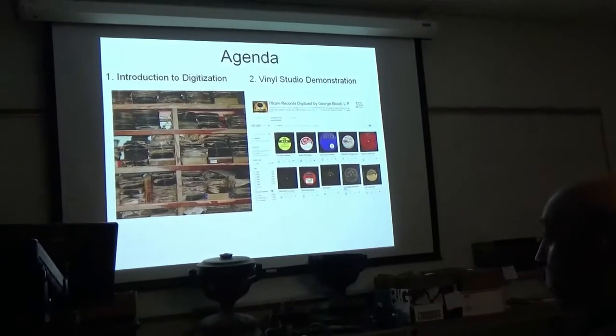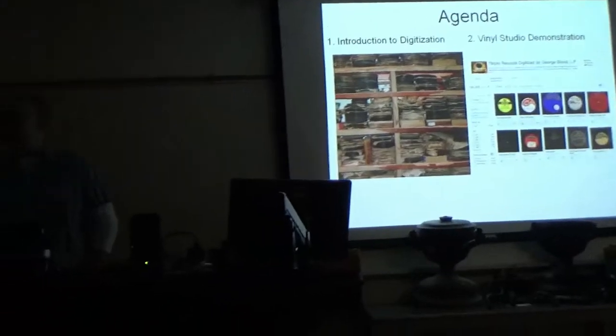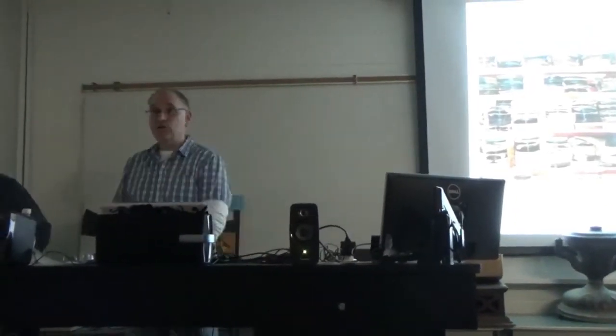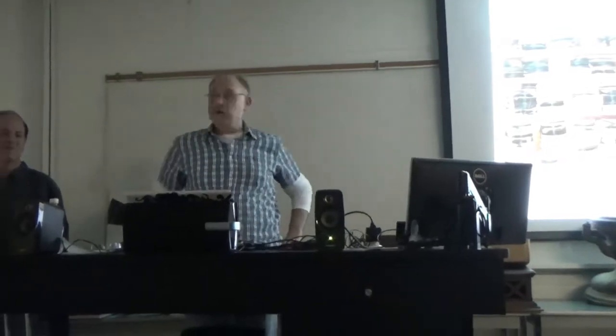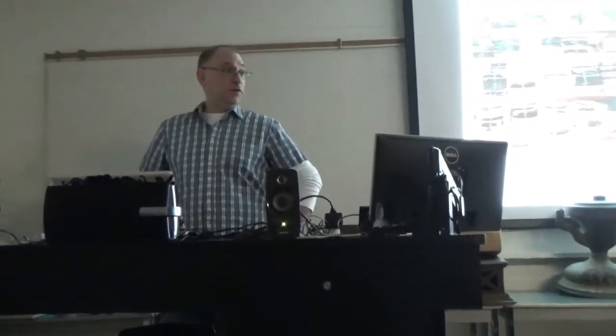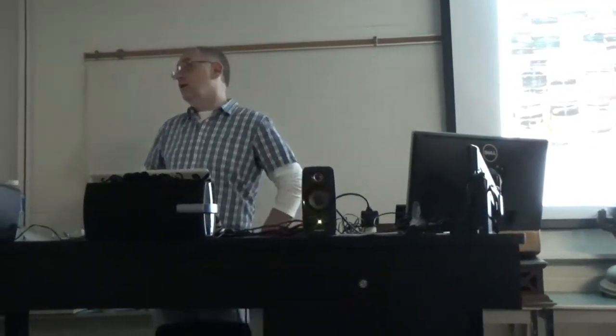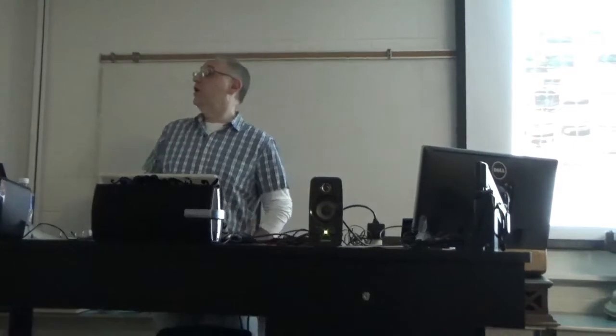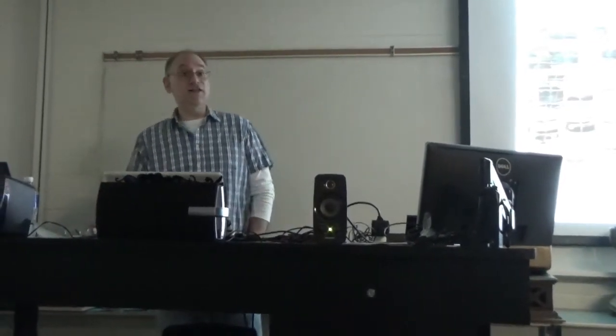Good afternoon, I'm Adam, for those who I haven't met yet. Today we're talking very quickly about turning your piles of dusty dirty treasures into something a little more digital and portable. The first part of the presentation, I'll speak about what digitizing is and some of the benefits, and then I'll pass it off to Mike, who will be discussing a program called Vinyl Studio, which works very well in digitizing your records.